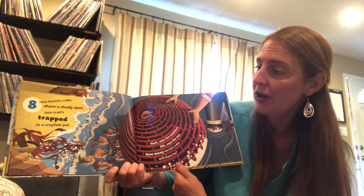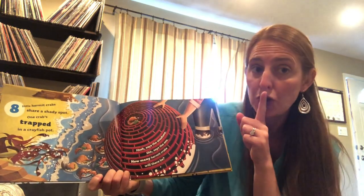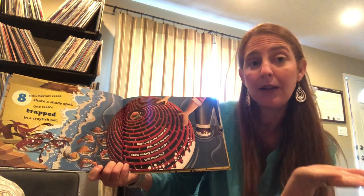One crab's trapped in a crayfish pot. Hush, says the seashore. Shhh, says the sea. How many hermit crabs will there be?